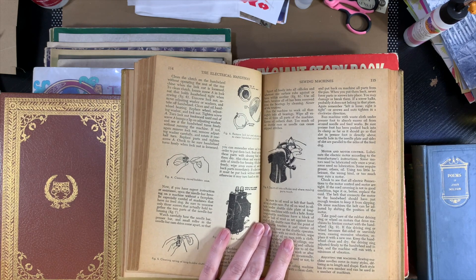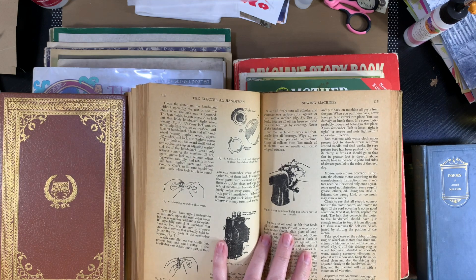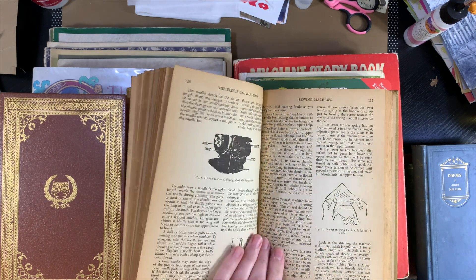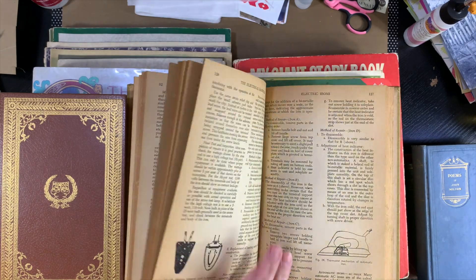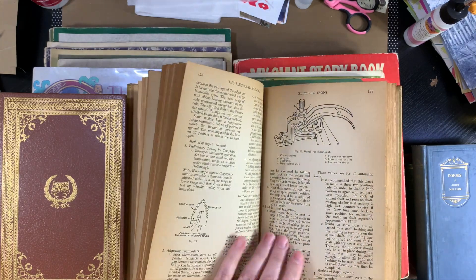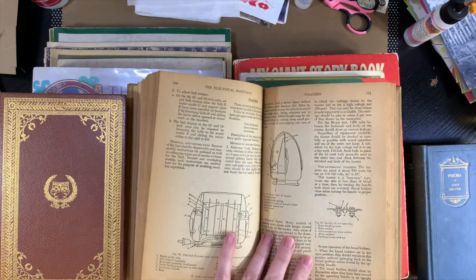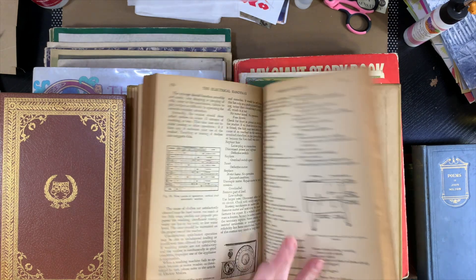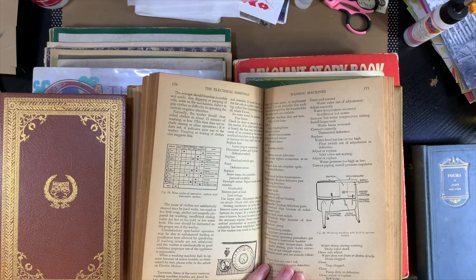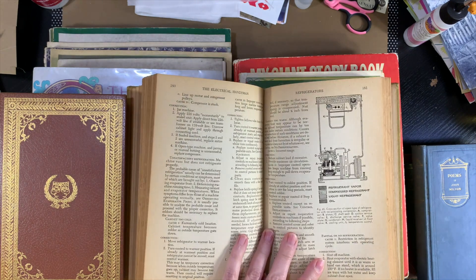I don't need any knowledge to know that we probably don't do most of this stuff anymore. Oh — there's a section on sewing machines! That's cool, I didn't even see that before. That is even better, that is cool. And toasters! Washing machines! I hadn't even gone through most of these yet.